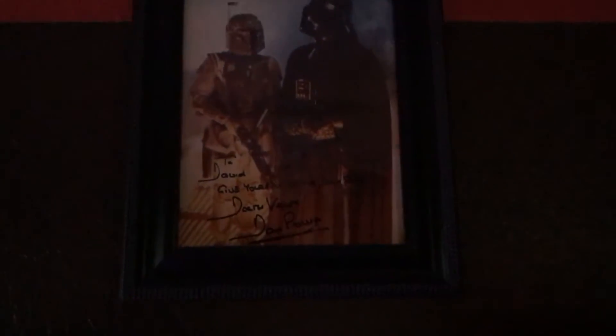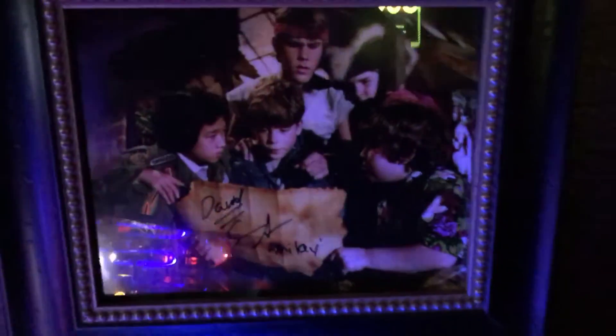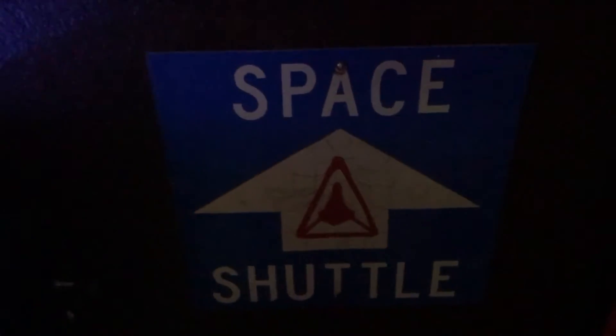On this wall we've got some more signed stuff: Dave Prowse who plays Darth Vader, and a Karate Kid piece signed by both Ralph Macchio and Billy Zabka. There's also Marty Kove who played the mean sensei, and Sean Astin from The Goonies, plus some signage I picked up from another arcade.